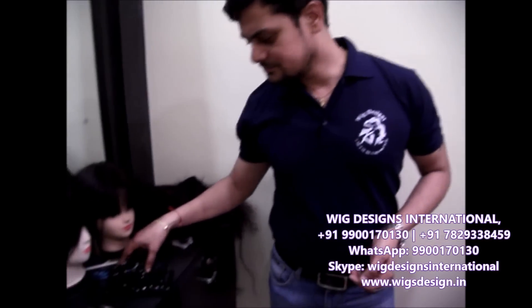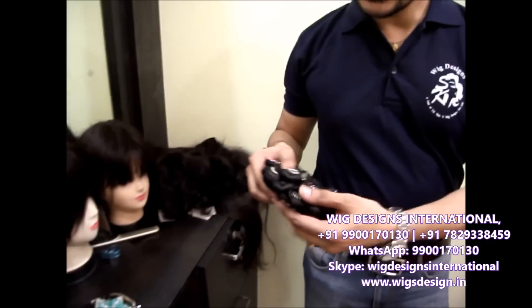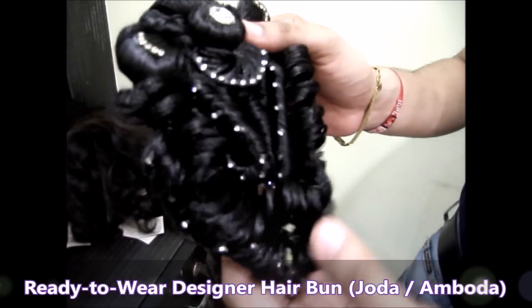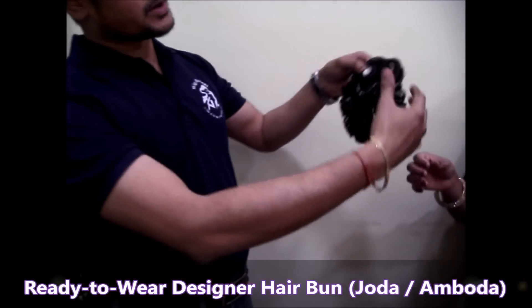We have our next product — a small juda, which looks very stylish. We are going to try it now.